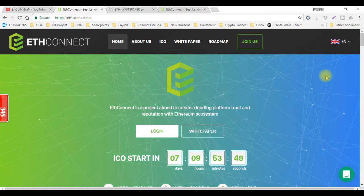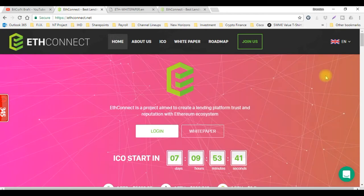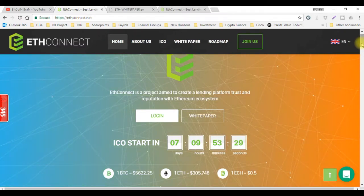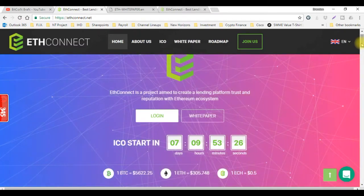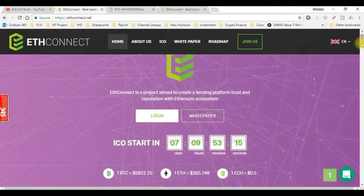I'm so excited about this one right here. If you want to make some money, now is the time to get into an ICO at the very beginning stages that is known to blow up. Now the biggest thing about ETH Connect is you can actually start your lending and start trading with Ethereum for this platform. So you have the option for Bitcoin as well as Ethereum.